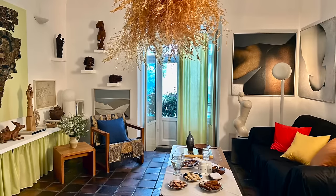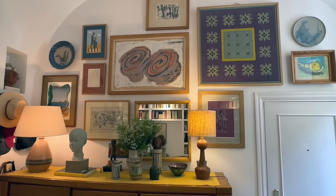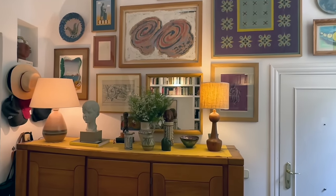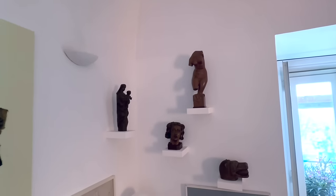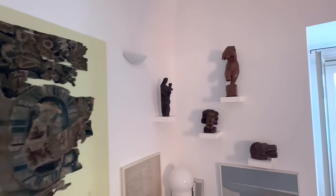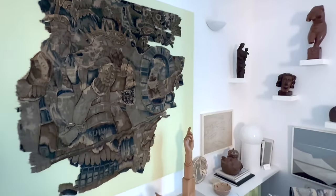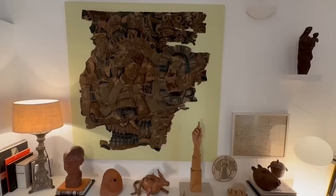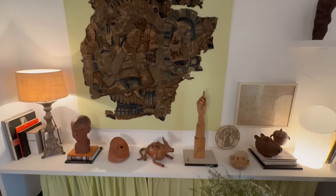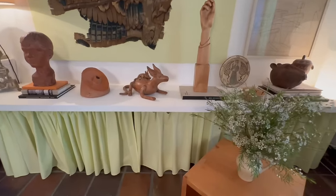When we decorate, for us it's all about context, and we take that very seriously. In this case, we try to preserve the monk-like and the Mediterranean atmosphere. The combination of clay tiles on the floor and whitewashed walls with vaulted ceilings — we play with the decoration pieces so that they don't interfere with what we consider to be the most important feature of the apartment, which is the monastic architecture.